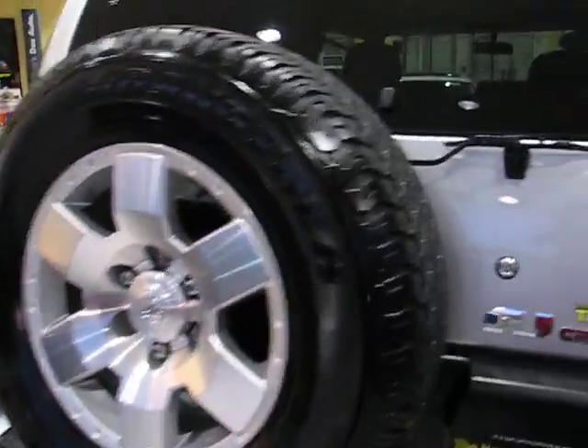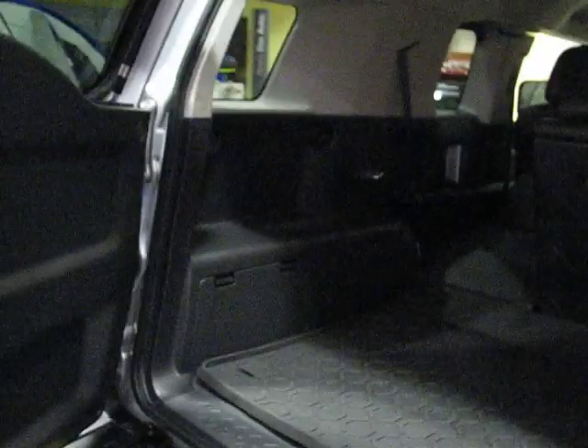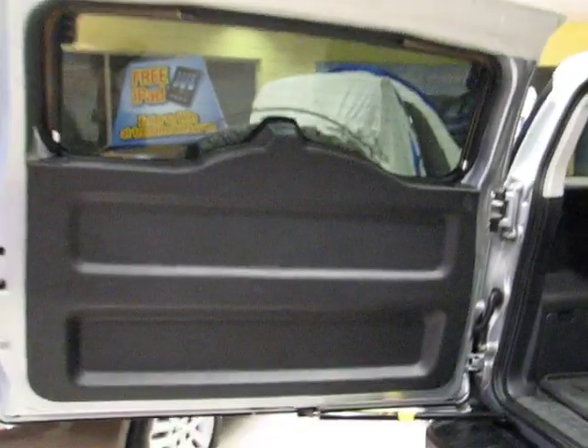See what else we've got on the exterior here — we've got a trailer hitch back there, and obviously we have this full-size spare tire. Open the back door, it opens nice and wide.